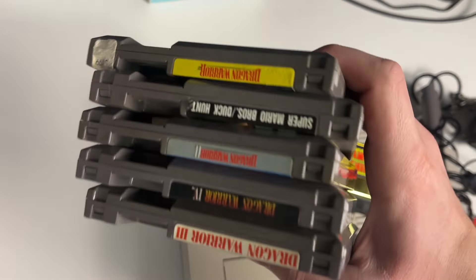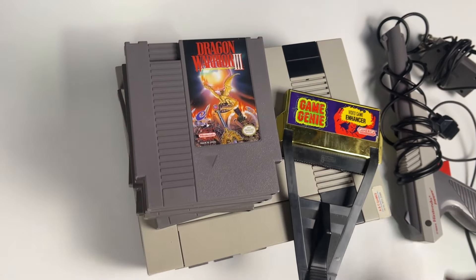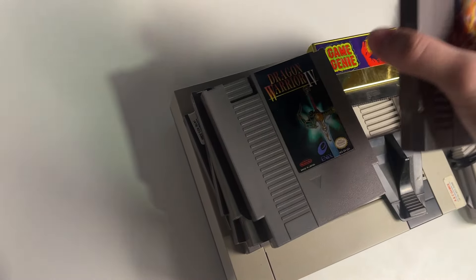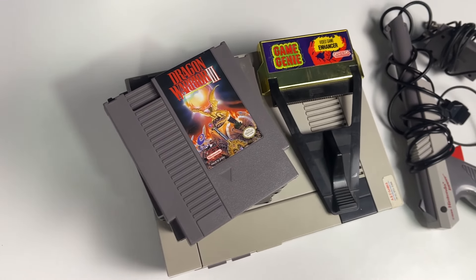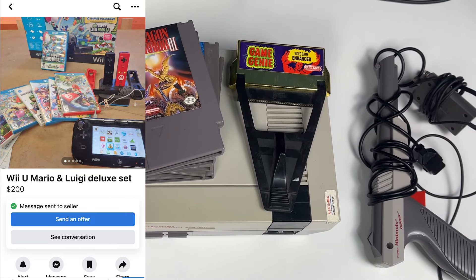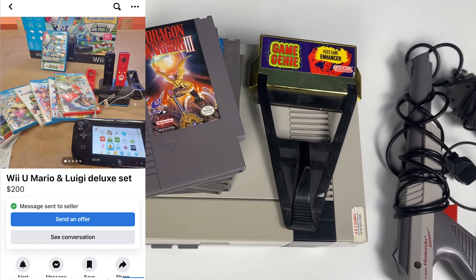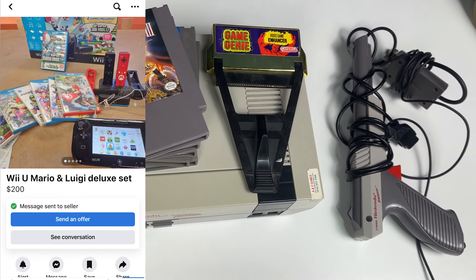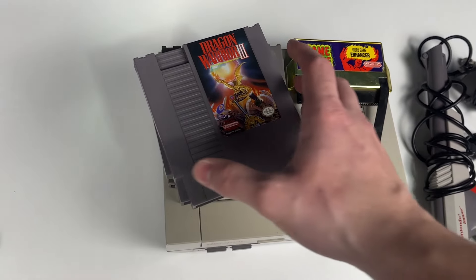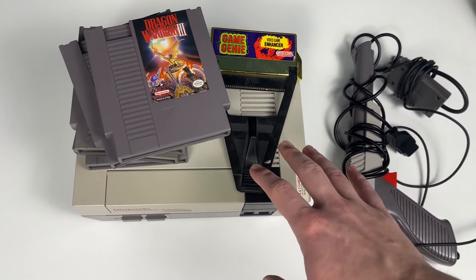Super glad we were able to pick this one up - definitely worth the hour drive. Unfortunately the lot we were also supposed to pick up after that didn't pan out - we would have made a ton of money on that one too. We win some and we lose some, just part of the business. Today just hasn't been great on marketplace either. We messaged on a Wii U inbox lot with games - they wanted $200, I messaged for $150, they said yes and then sold to someone else. We've lost about four lots in this video to other people - it's definitely a little more competitive.